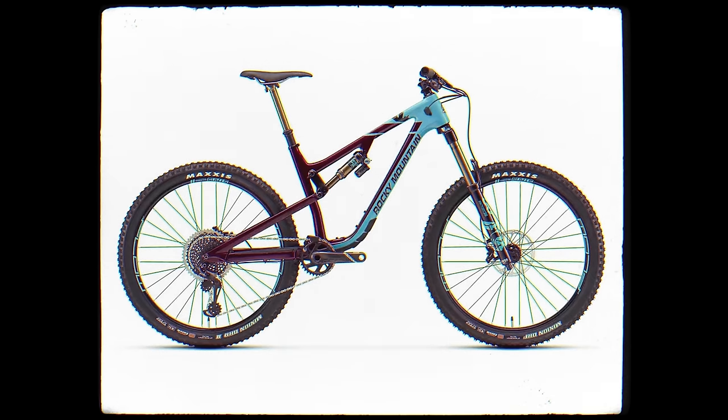I have no idea how we raced a 125 dropper post. After that, we would have gone to Slayer for a brief moment, but then back to the Altitude when it got a redesign — still 27.5. And then we went to Instinct for a brief period of time, but it was the Instinct BC, which was really just an Altitude with 29-inch wheels.